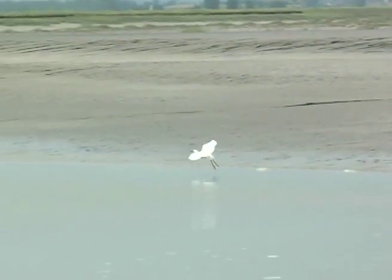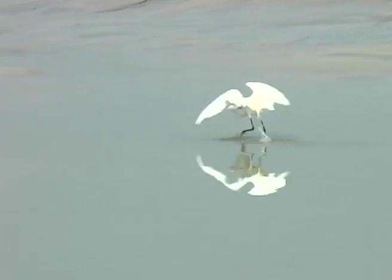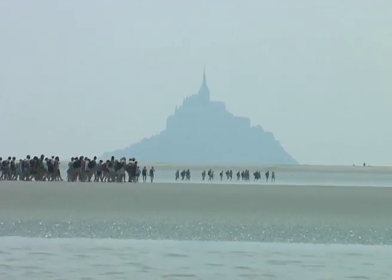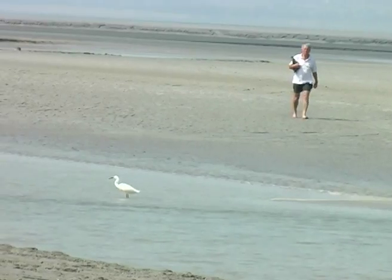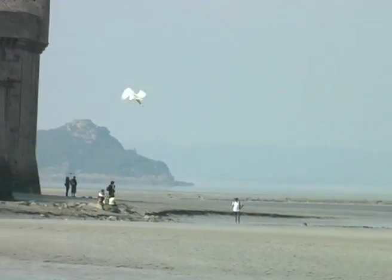Our new tourist drops in and quickly shows how flexible he is. This is a popular walk across the bay, wading the river, maybe seeing an egret, passing their colony, and always with a guide.